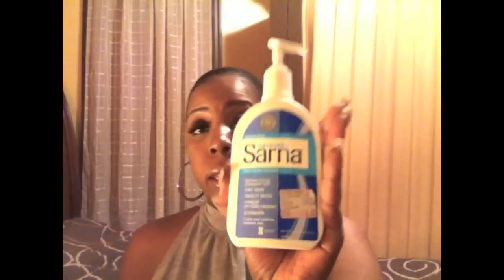My prescription lotion is called Sarna Anti-Itch Lotion. Even though I don't have anti-itch issues, it helps with dry skin — it relieves and absorbs, cools and soothes irritated skin. I don't have irritated skin, but this works really well. I had to go to the pharmacy to get this with a prescription. The price is $9.99, because I simply can't use average lotion.